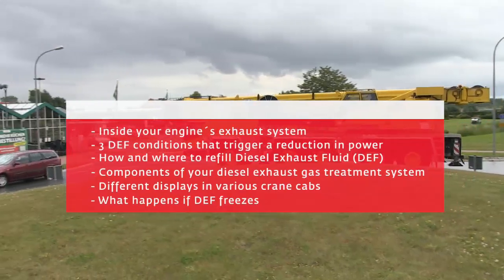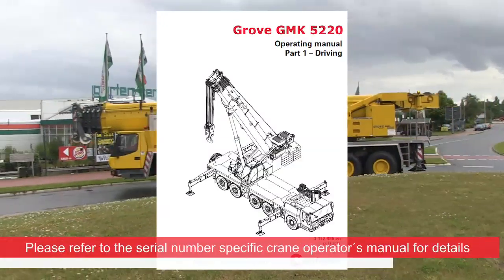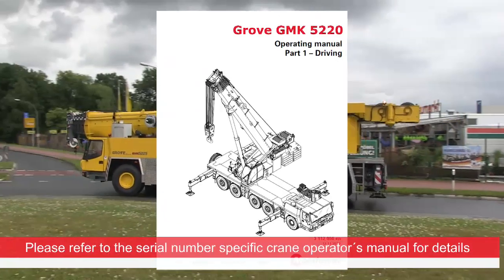What happens if DEF freezes? Please refer to the serial number specific crane operator's manual for details.